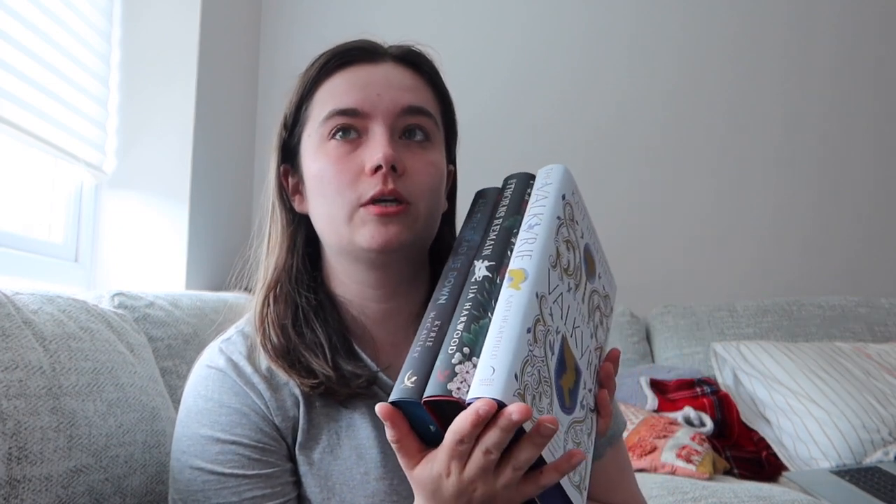I've been doing it now for four months and I've got three of the books here because I want to try a chapter — one of them I'm already reading. For February we got The Thorns Remain by J.J.A. Harwood. For March we received The Valkyrie by Kate Hartfield. For April we got The Book That Wouldn't Burn by Mark Lawrence, which I've already started reading, and this month in May we got All the Dead Lie Down by Kiri McCauley.